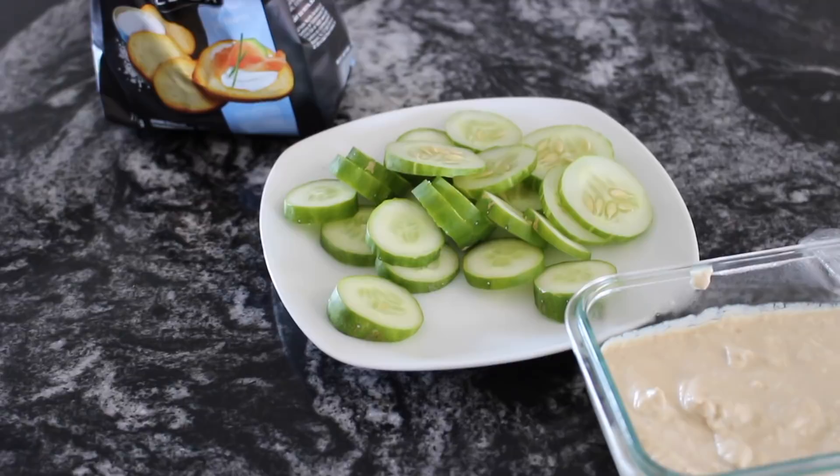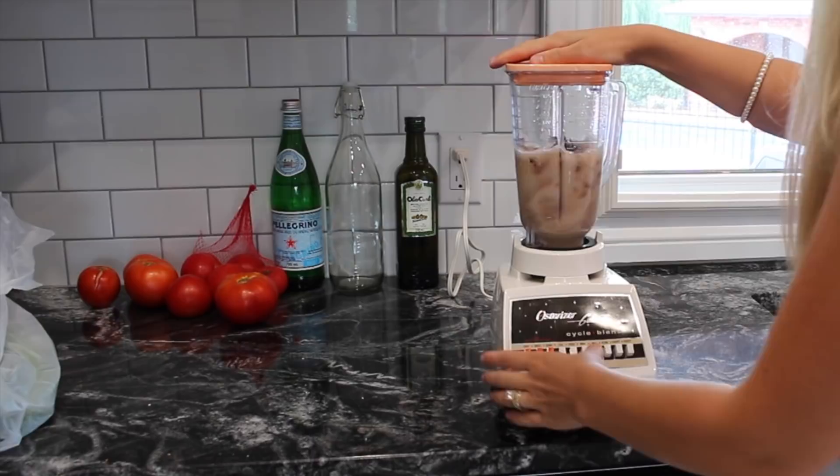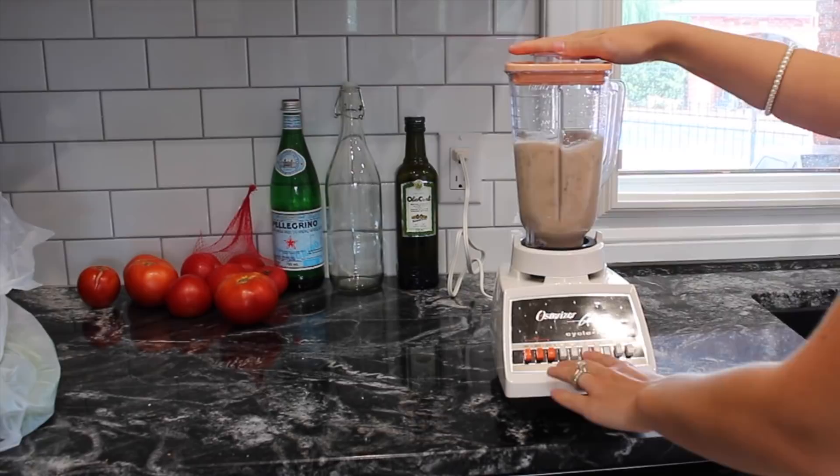Here's another clip of me having some difficulty connecting the blender. I also wanted to show you this awesome blender that I believe is from the 1970s — I'm still going strong on my 70s obsession trend. I think the colors are so cute.